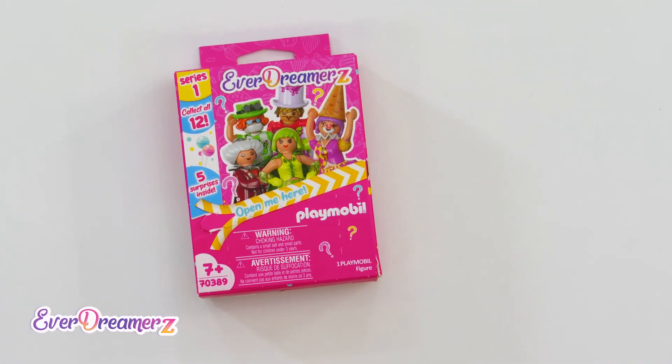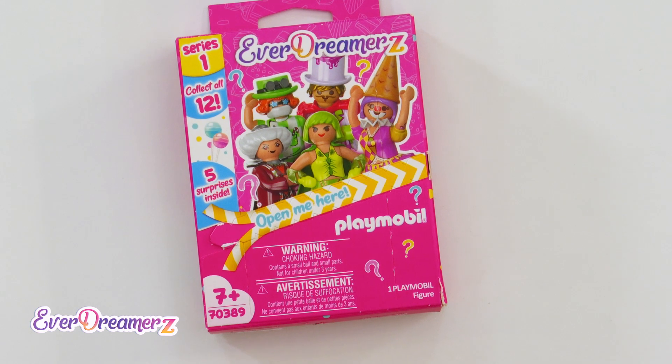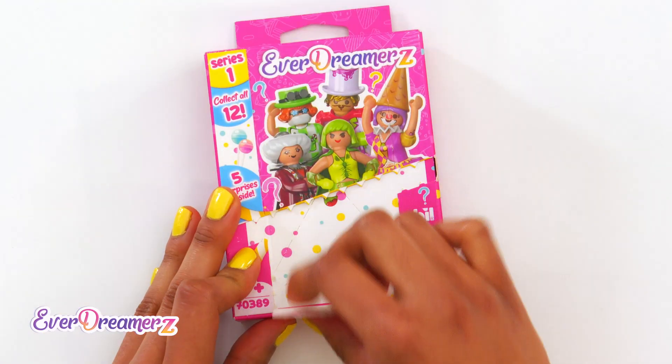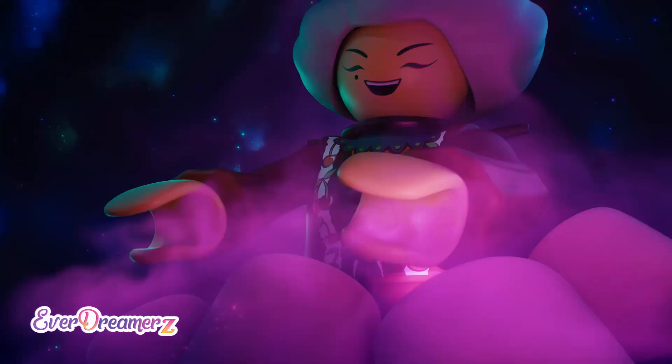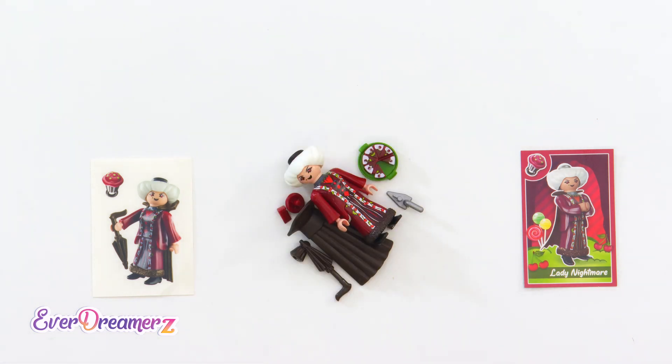And here we have yet another exciting surprise box! Do I want to know what's inside? Sure I do! Let's go! That is the cruel Lady Nightmare! This lady is a great, big, mean, mega bad nightmare in Candy World!